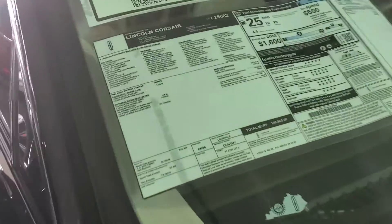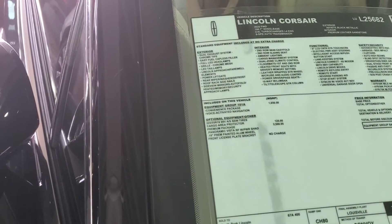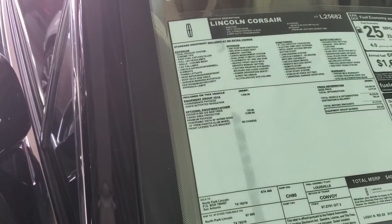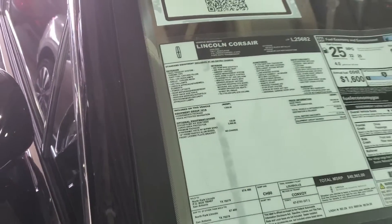MSRP on this one is $40,965, but this one has the premium package which has the Panoramic Vista sunroof. It also has the convenience pack, voice activated nav, and the premium wheels on this one.